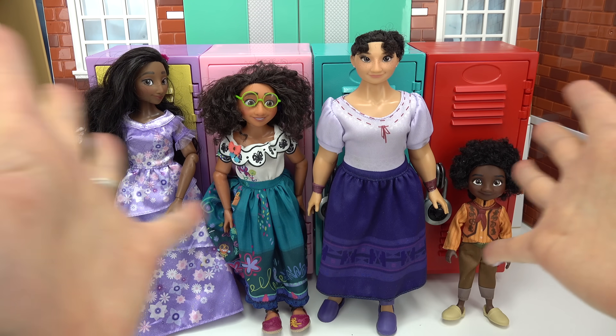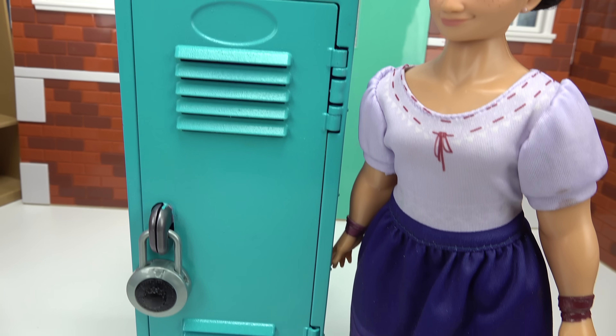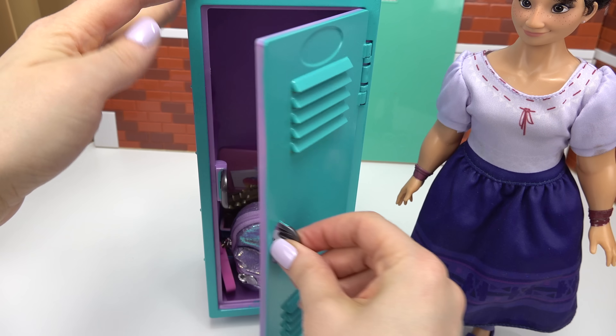Welcome back to my channel! Today we're going to help Louisa and Antonio decorate their lockers. Let's go ahead and start with Louisa's. Let's see, what's my locker combination? Here we go. I'll help you out, Louisa. Perfect, let's see what's inside.